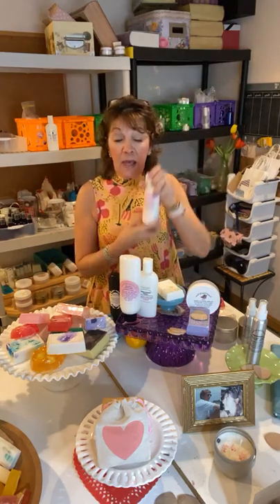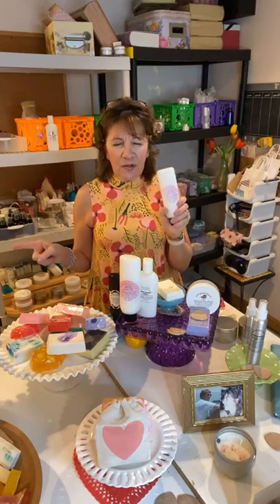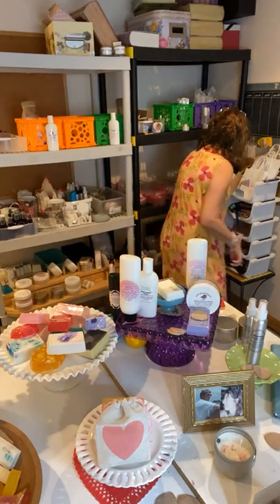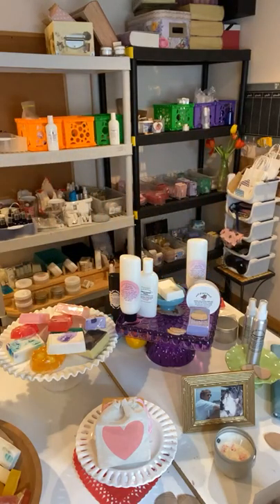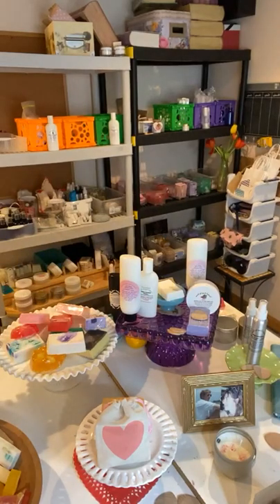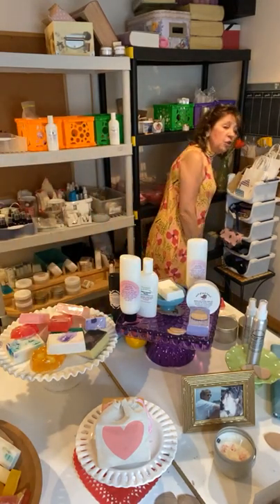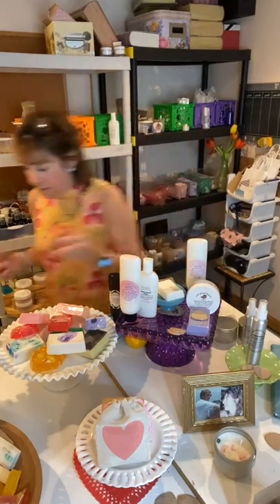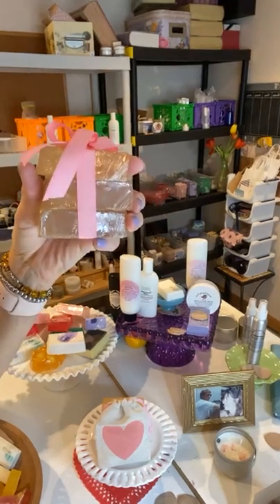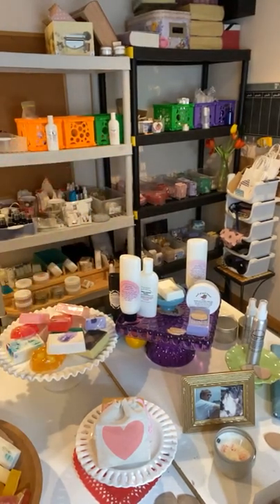Bigger bottles are coming — I'm renaming 'Bridal Boutique' to 'Bridal Bouquet.' I have some left. I also have Double Rings lotion, which is very floral. I have two Valentine's Day jasmine soaps left — they come in little bags. And there's a three-pack still available for $15.